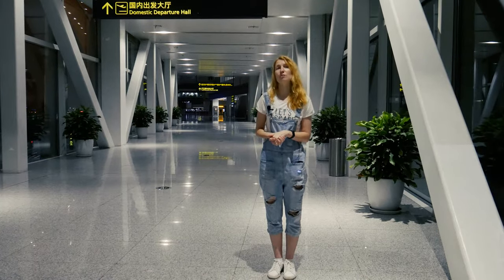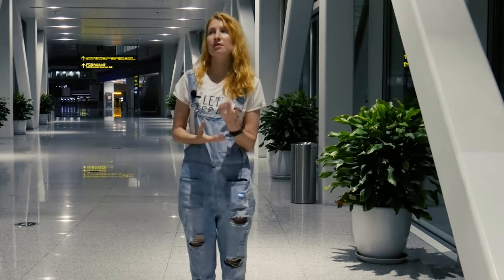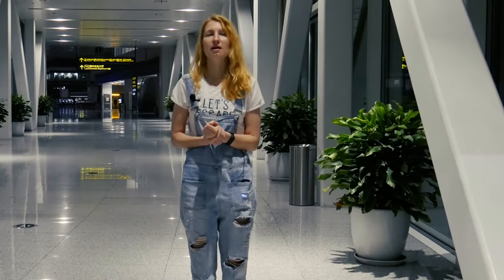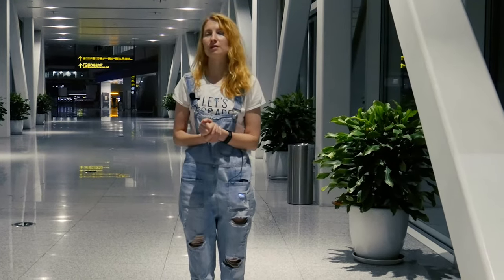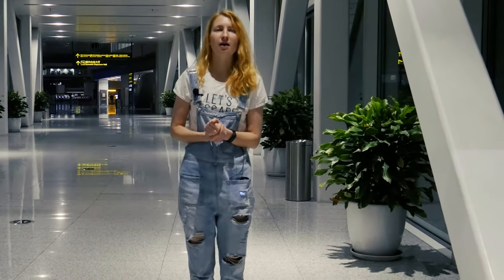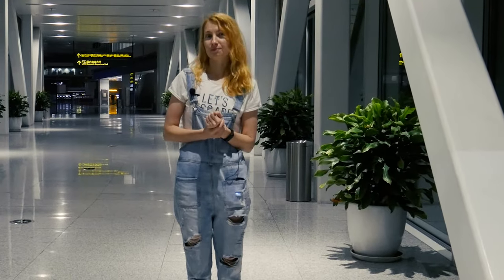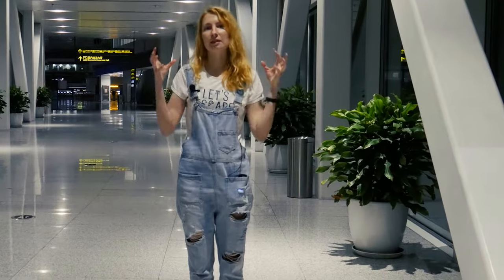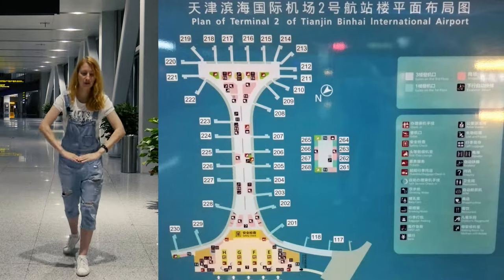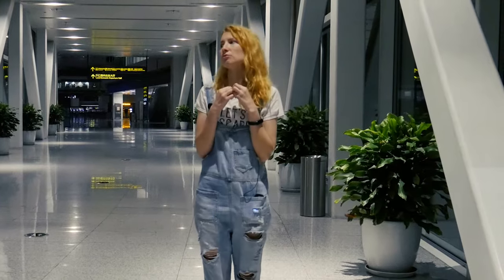If you arrive the same way as we are, I mean from China, you arrive at domestic arrivals at terminal number 2, second floor if not mistaken. Also this floor is called 1F. Terminal 2 has three floors. The first floor is 2B — it's the transportation hub.